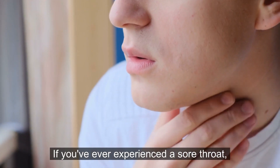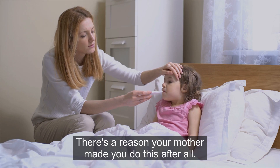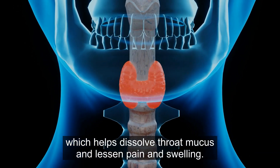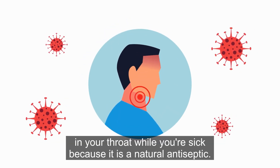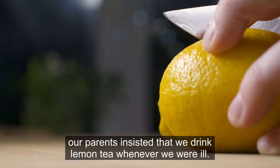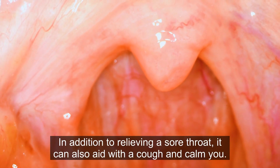4. Sore throat. If you've ever experienced a sore throat, you've probably heard the advice to sip lemon tea. Lemons contain citric acid, which helps dissolve throat mucus and lessen pain and swelling. Lemon can aid in killing bacteria in your throat while you're sick because it is a natural antiseptic. As children, our parents insisted we drink lemon tea whenever we were ill. In addition to relieving a sore throat, it can also aid with a cough and calm you.